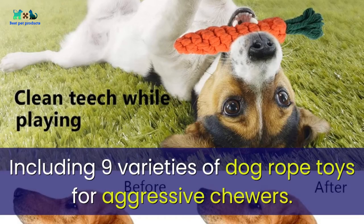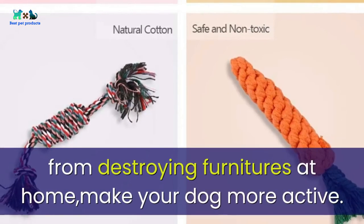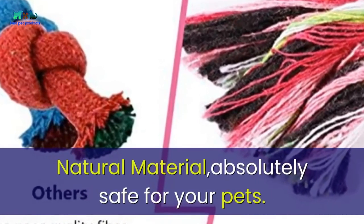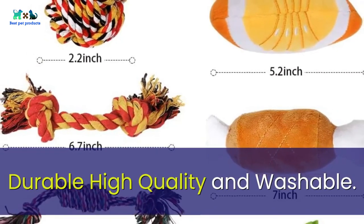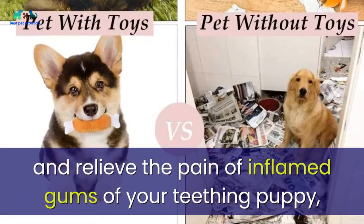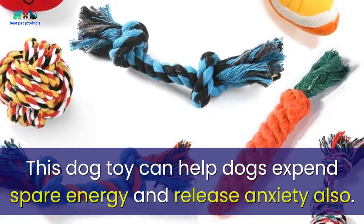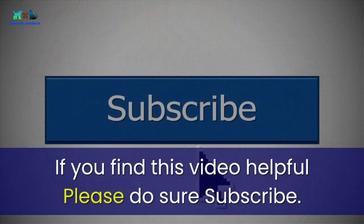Number five: Kipida dog rope toys for small dogs, including nine varieties of dog rope toys for aggressive chewers. The colorful dog toys attract the dog's attention away from destroying furniture at home, keeping your dog more active. These dog rope chew toys are made from 100% natural material, absolutely safe for your pets. Durable, high quality, and washable, these puppy chew toys help clean dirt hidden in dog teeth and relieve the pain of inflamed gums in teething puppies, while also helping dogs expend spare energy and release anxiety.